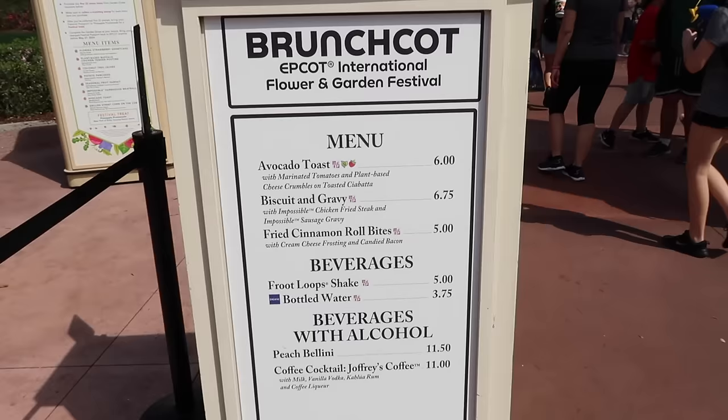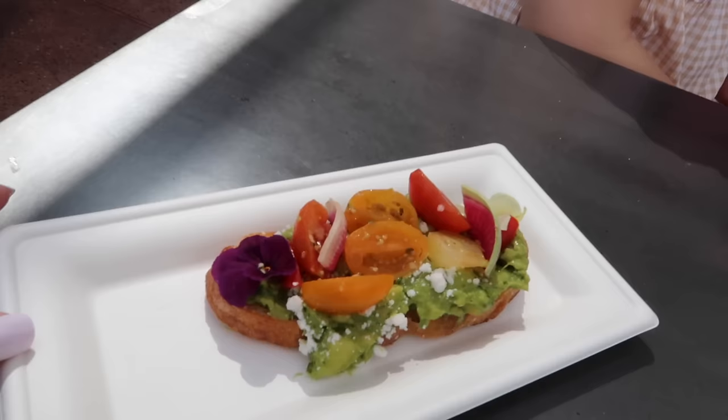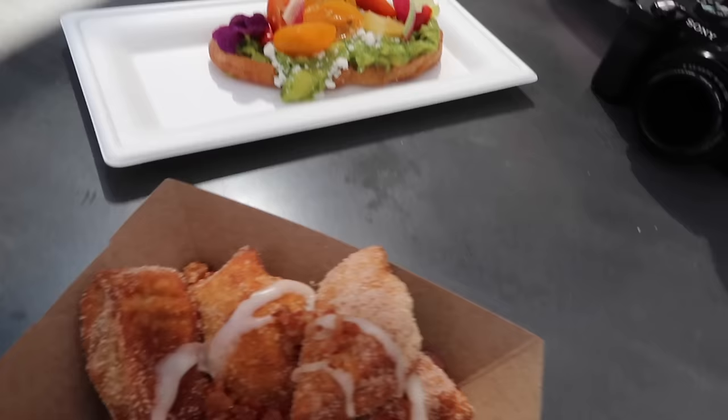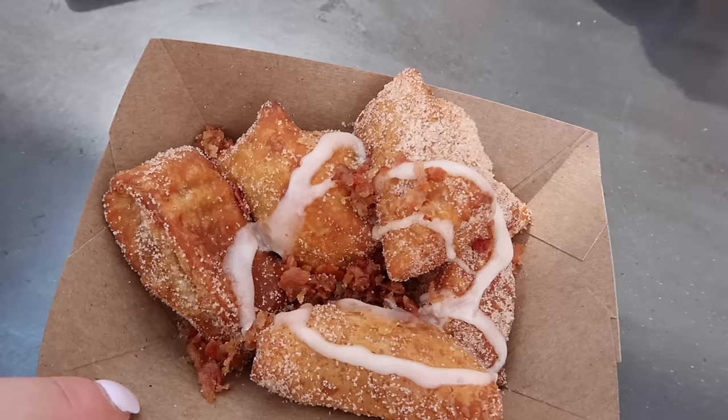We're here at Brunch Court for our first Flower and Garden Festival snack. Katherine is getting the avocado toast, I'm getting the fried cinnamon roll bites - and we're going to share both. I'm actually quite hungry now having only had coffee. Here are our items - the avocado toast looks so pretty with a little flower on it. The cinnamon roll bites with bacon have a kind of icy glaze on top. I'm going to try eating it with a fork but I'll just have to lift it to get some bacon in the bite.